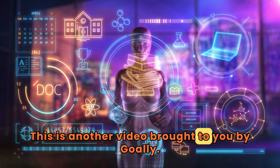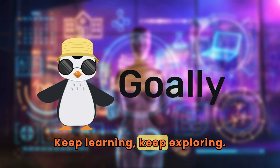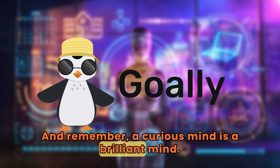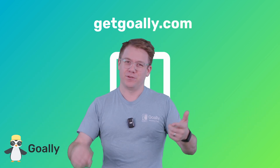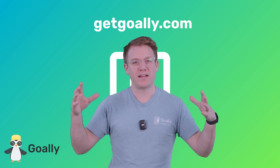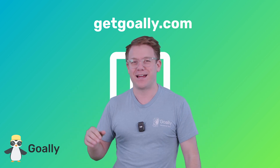This is another video brought to you by Goalie, the best kids tablet. Keep learning, keep exploring, and remember — a curious mind is a brilliant mind. My mind is blown! Where can I learn more about these videos? Oh yeah, getgoalie.com. There's no ads, there's no junk, just cool stuff for kids and a dedicated tablet. Check it out: getgoalie.com.